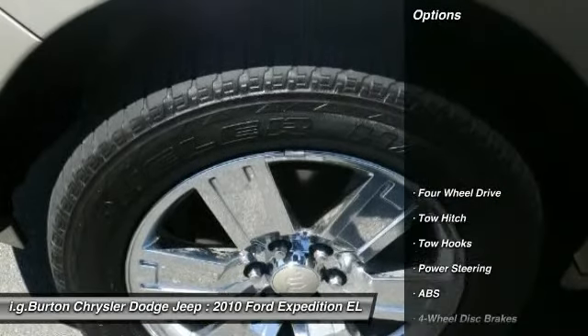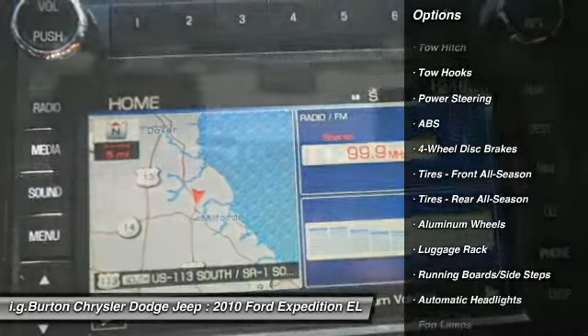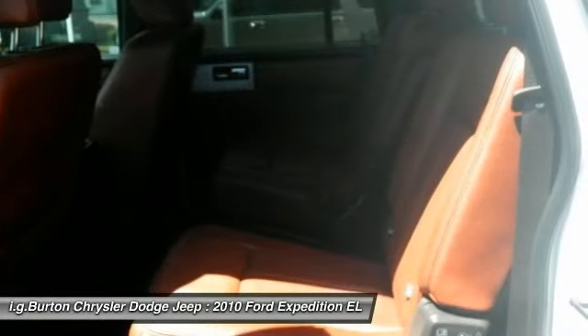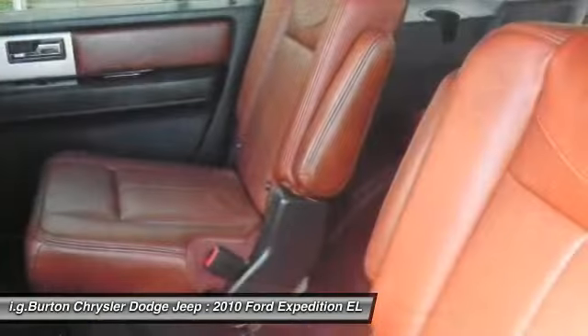Here are some of this vehicle's great options: steering wheel audio controls, traction control, CD changer, stability control, tow hitch, anti-lock braking system, air conditioning, power steering, adjustable steering wheel, and keyless entry.